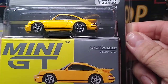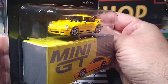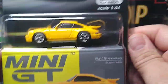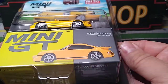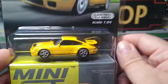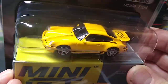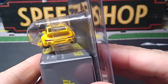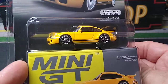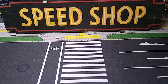Mini GT finally came out with the 930 CTR Porsche. I'm dying for this one. We got it in the Para 64 already, which is an awesome model, so we'll see how this compares to that. I should actually get the Para 64 one out and compare — that would be good. Awesome looking Mini GT, like all Mini GTs are.